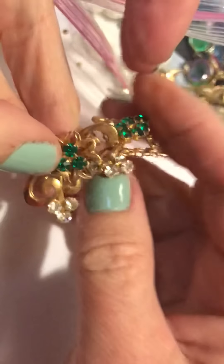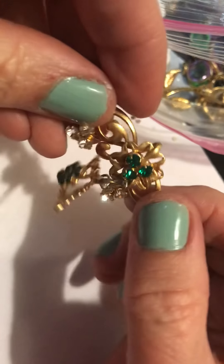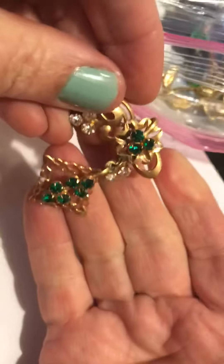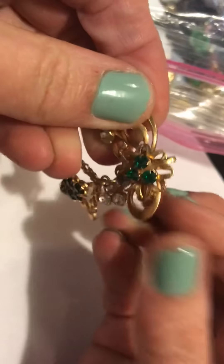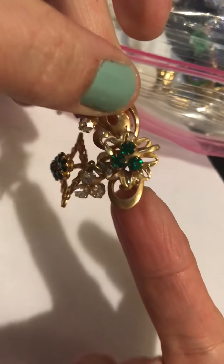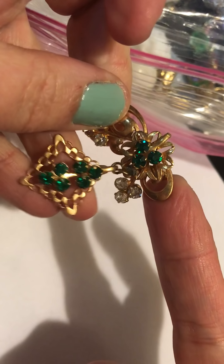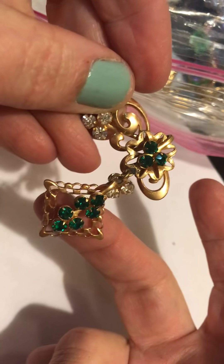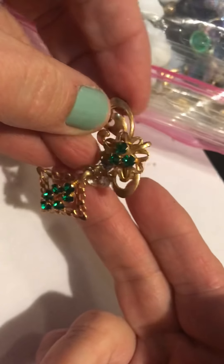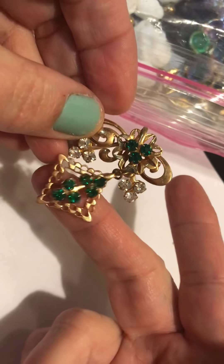And then we have this pin — is that a pin? Broken. How is that supposed to go? If you were to clip it on to yourself, this would dangle down. I don't know, but those are pretty green stones. That's different.